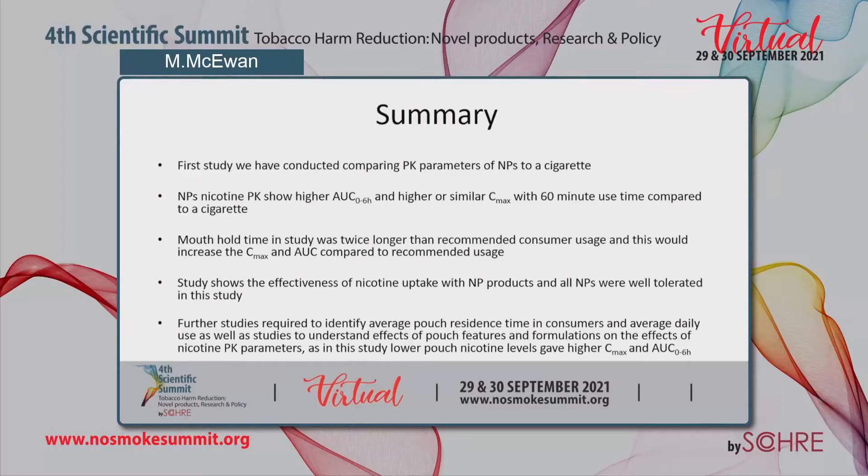The study demonstrates the effectiveness of nicotine uptake with nicotine pouch products, and all nicotine pouches were well tolerated. However, further studies are required to identify average pouch residence time in consumers and average daily use, as well as studies to understand the effects of pouch features and formulations on nicotine PK parameters — as in this study, lower pouch nicotine levels gave higher Cmax and area under the curve.